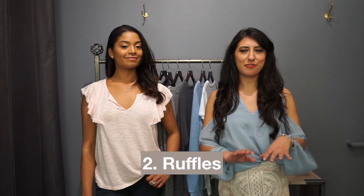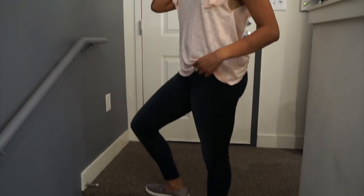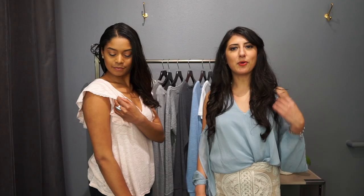Ruffles are everywhere. Any store you go to you're going to find ruffles on skirts, on shirts, on sweaters. Here it's super subtle so it's really easy to wear. It's a slight ruffle down the side, it's a soft cotton, and on the edge of the ruffle there's a little bit of lace. So if you want a t-shirt that isn't a traditional tee, this is definitely a great option for you.